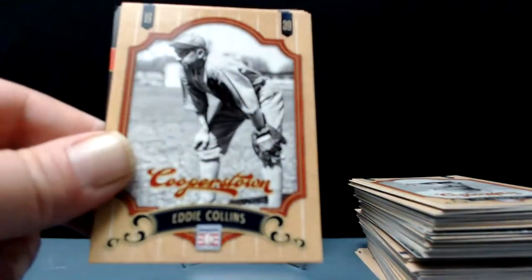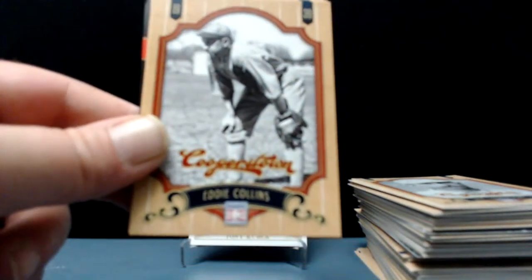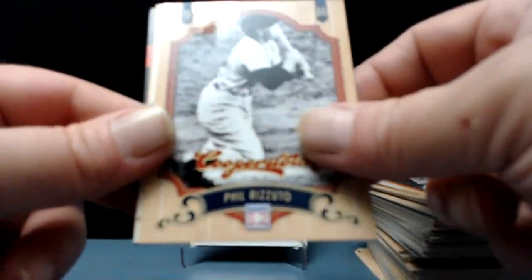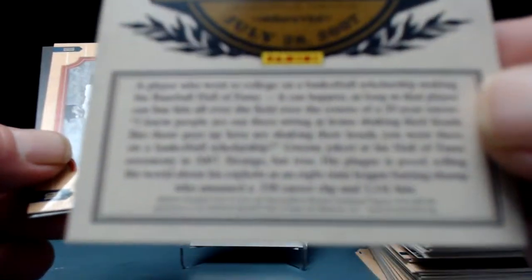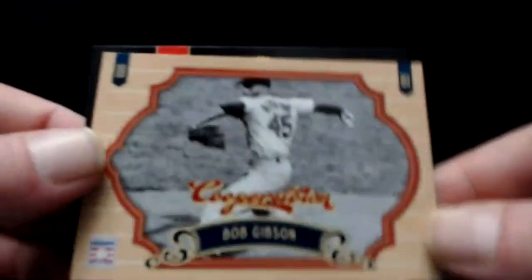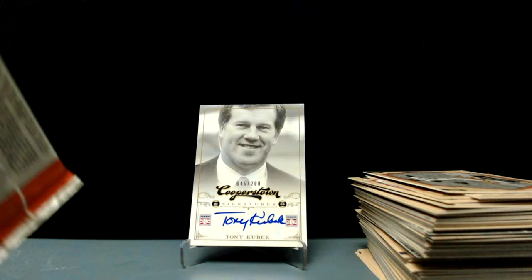If you have any memories of outstanding calls from Tony Kubek, let me know in the comments below. Eddie Collins — second-best second baseman of all time, right behind Joe Morgan probably. And Luke Appling, Phil Rizzuto. And an induction card — Tony Gwynn, beautiful. Love me some Tony Gwynn. There was a really good Tony Gwynn documentary on MLB Network. Bob Gibson — man, talk about intimidating. Go on YouTube and watch Bob Gibson highlights, but there's an outstanding Tony Gwynn documentary out there that talks about his approach to hitting.